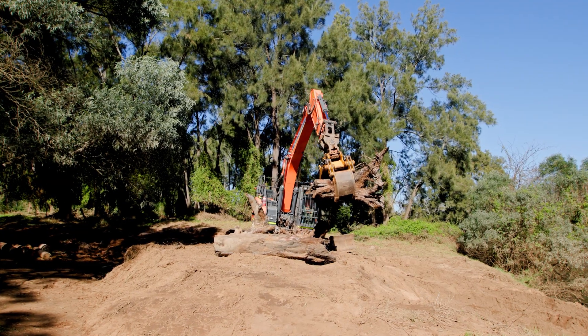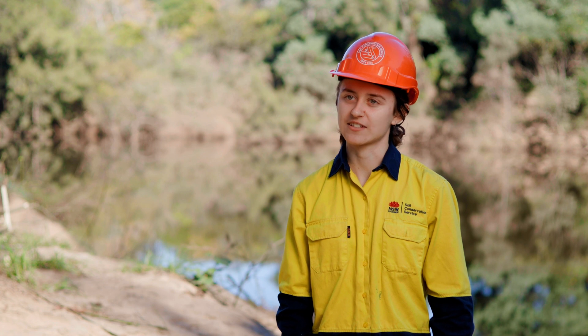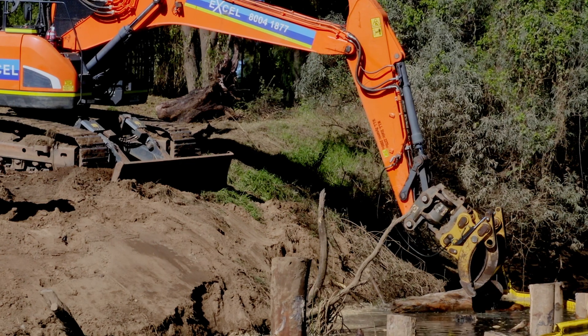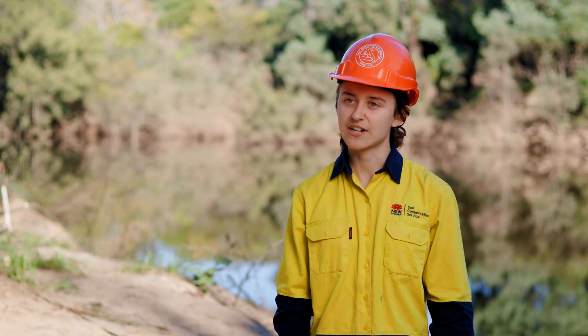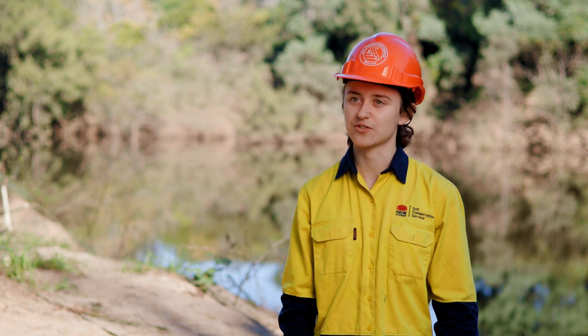The main challenge with this project was alleviating concern over the impact to flooding in the area. We had several meetings with Council and other stakeholders to allow them to understand the reason we're reintroducing logs into the river, the benefits, and how we've mitigated risks to flood.